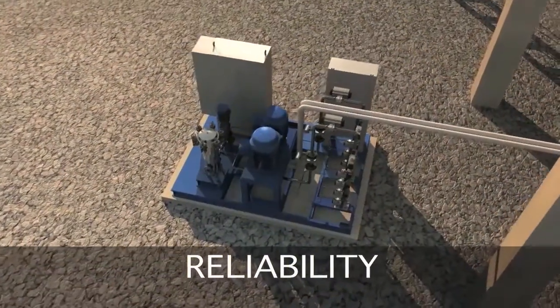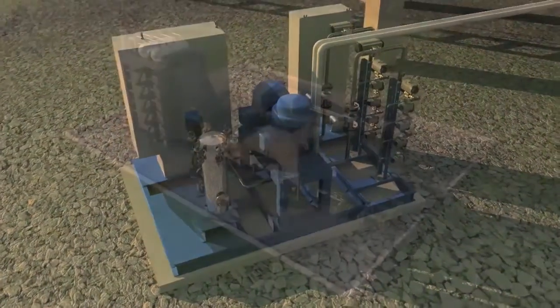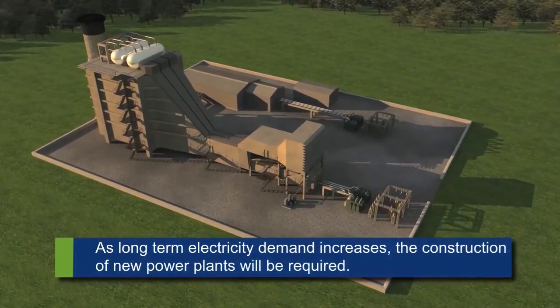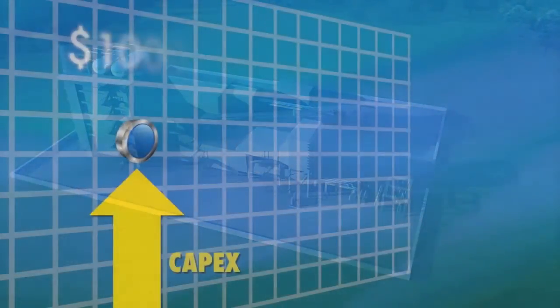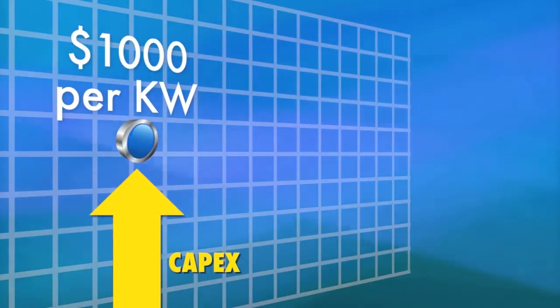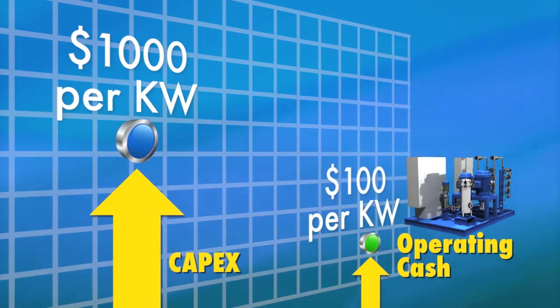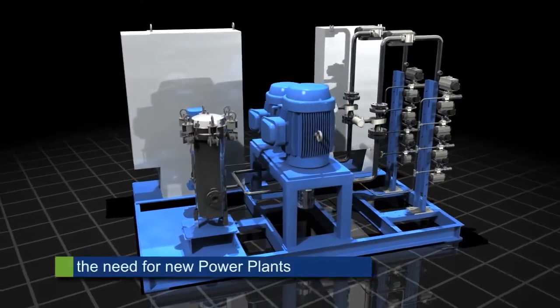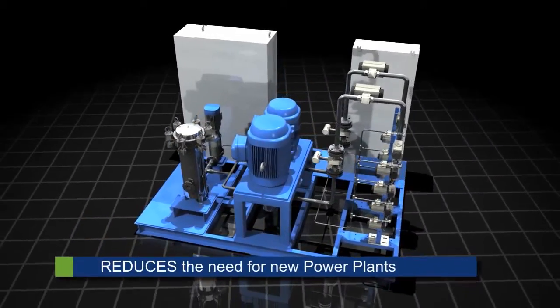A power plant owner can save or defer significant capital investment in new plant construction by installing power augmentation systems on existing power plants. New power plants can cost in excess of $1,000 per kilowatt to build. Attractive capital savings can be captured through the installation of a power augmentation system at a substantially lower cost. Power plant owners receive significant additional annual revenue and capital investment deferral. Payback can be achieved in less than a year.